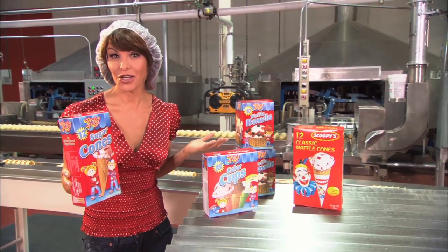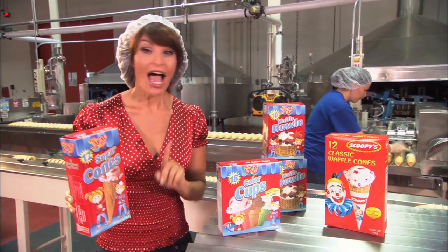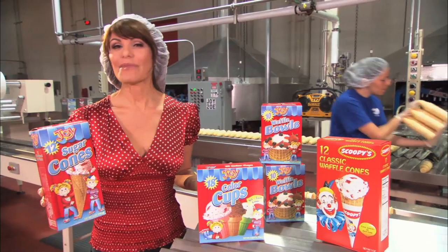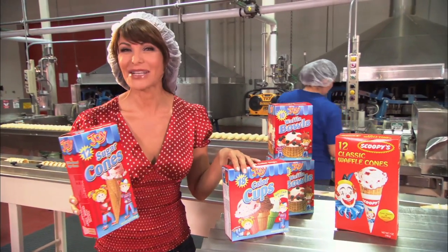Here's a little sweet trivia for you. They say that all different kinds of ice cream cones have been around as early as the 1890s. However, the official invention of the ice cream cone came in 1904 at the St. Louis World's Fair. Back then, people dubbed it the World's Fair Cornucopia.